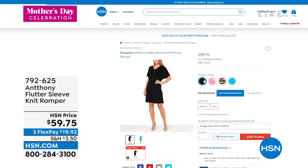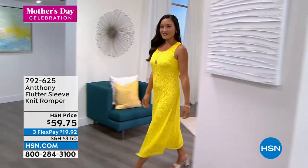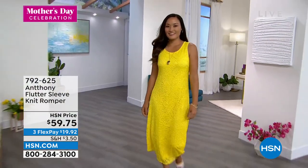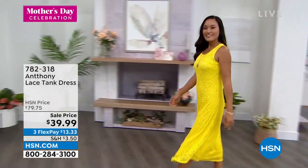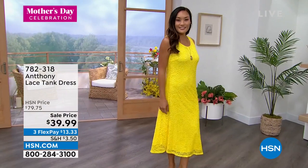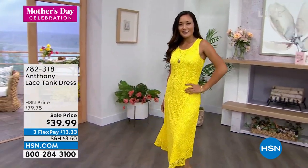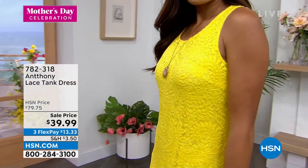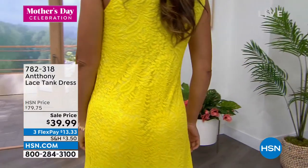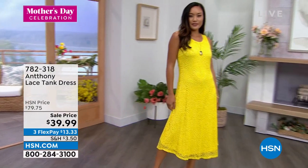792-625 is your item number. And look at Paulina — there's that beautiful lemon. This is the lace that we were just referring to a minute ago on the maxi skirt. Paulina's wearing it in the dress — the pullover tank dress — it's $39.99. And look at that beautiful bottom, how it has just a little bit of a sway.